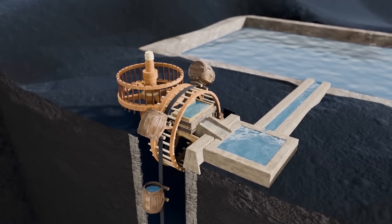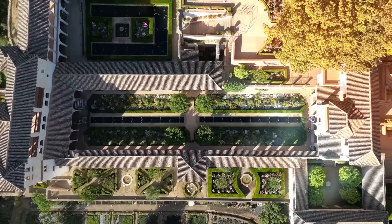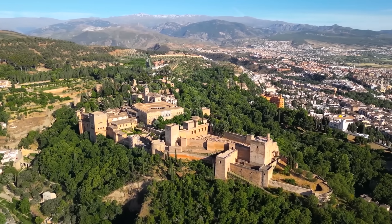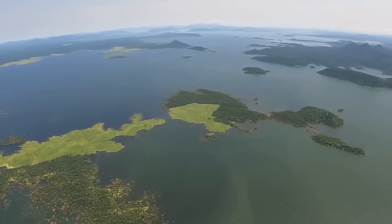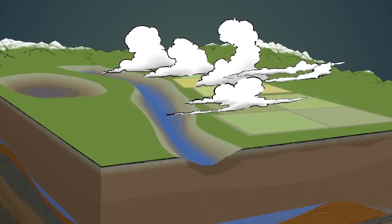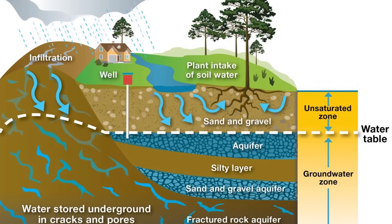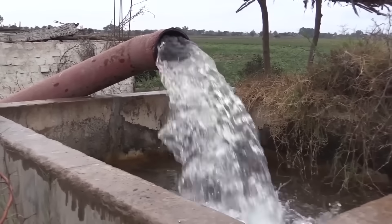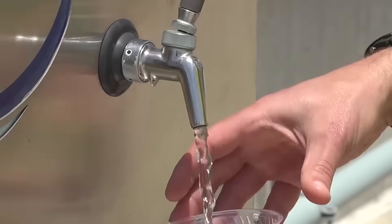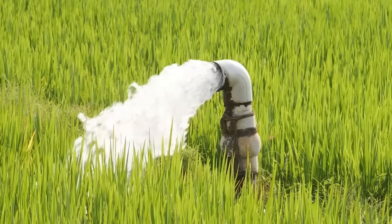Fossil water doesn't refill because Saudi Arabia doesn't get nearly enough rain. This water comes from a time when the Arabian Peninsula was much wetter thousands of years ago — rain was more frequent and rivers flowed across regions that are now desert. Over time, rainwater seeped into the ground and collected in massive natural aquifers, where it has remained ever since. Today, that same water is being extracted by pumps, channeled to cities, farmlands, and homes. Groundwater may be a blessing, but it's not a bottomless one — it's honestly a fragile lifeline.